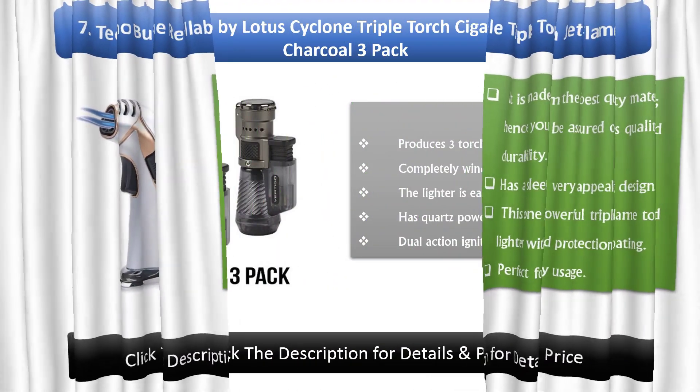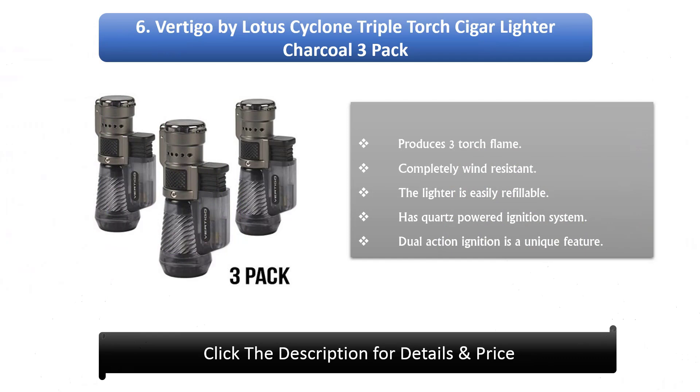Number 6: Vertigo by Lotus Cyclone Triple Torch Cigar Lighter Charcoal 3-Pack. Produces 3 torch flames. Completely wind resistant. The lighter is easily refillable. Has a quartz powered ignition system. Dual action ignition is a unique feature.